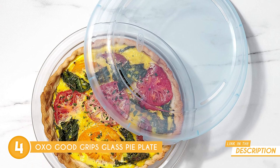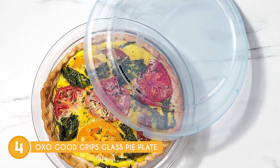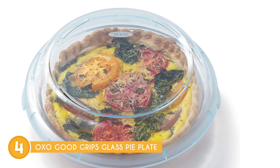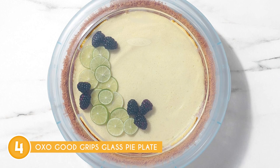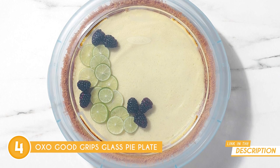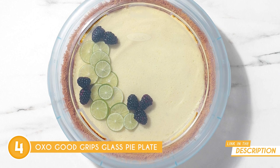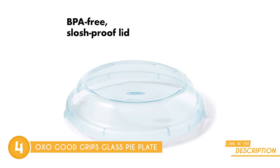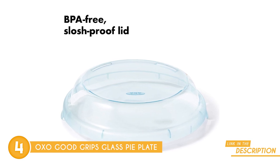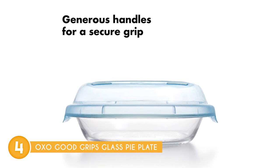The generous rim isn't just there for looks — it offers a safe and super comfortable grip. And those easy-read 9-inch dimension markings make your baking life so much easier. Pies, quiches, crumbles — this plate is up for anything. It's a versatile player in your kitchen, ready to take your culinary creations to the next level. That BPA-free lid isn't just slush-proof — it's a guardian for your food, perfect for picnics or potlucks, keeping your goodies safe and sound.